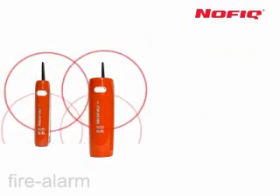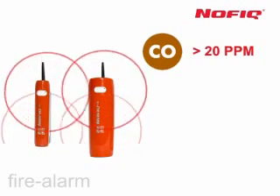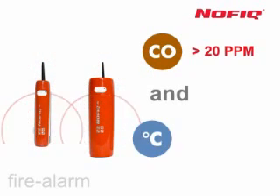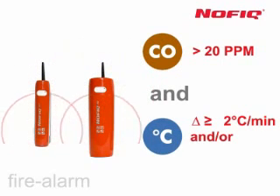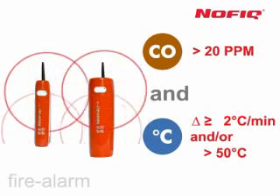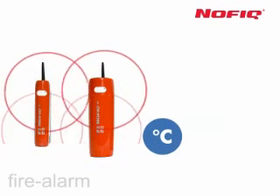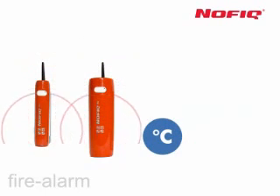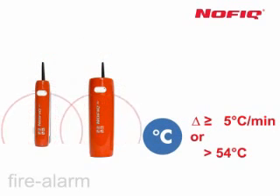A fire alarm will be initiated if the carbon monoxide level reaches 20 ppm or more and the temperature increases by 2 degrees Celsius per minute, regardless of whether or not it reaches 50 degrees Celsius. The fire alarm will also be initiated if the temperature sensor measures an increase of 5 degrees Celsius per minute, or a temperature rise to 54 degrees Celsius.